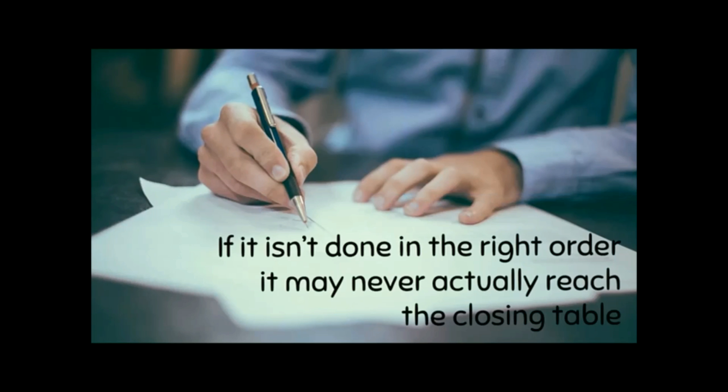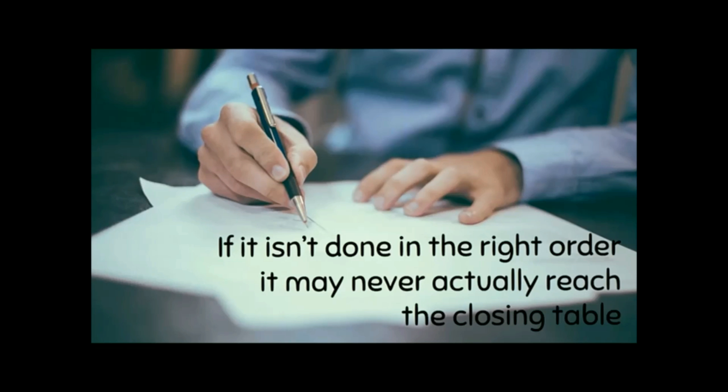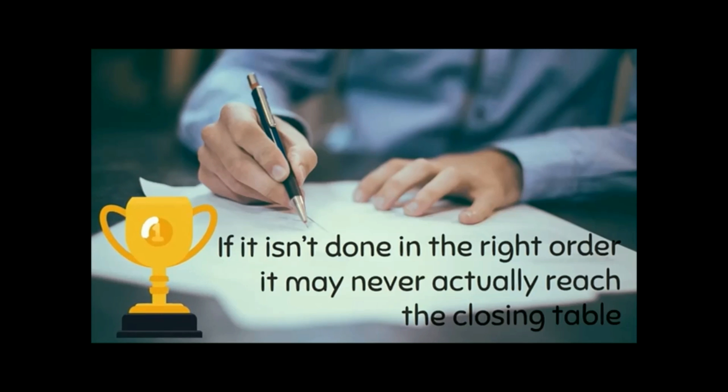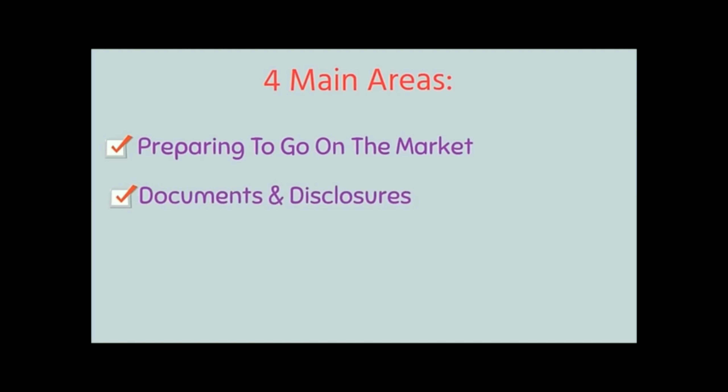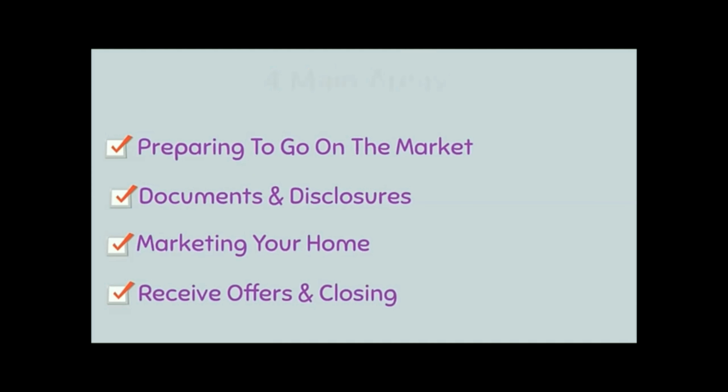If it isn't done in the right order, it may never actually reach the closing table, which is the ultimate goal. To avoid all that stress and strain, I'm going to give you a checklist you can follow along with this video to keep your home sale moving in the right direction. You can break down the entire process into four main areas: preparing the house for the market, documents and disclosures, marketing the house, and receiving offers and closing.